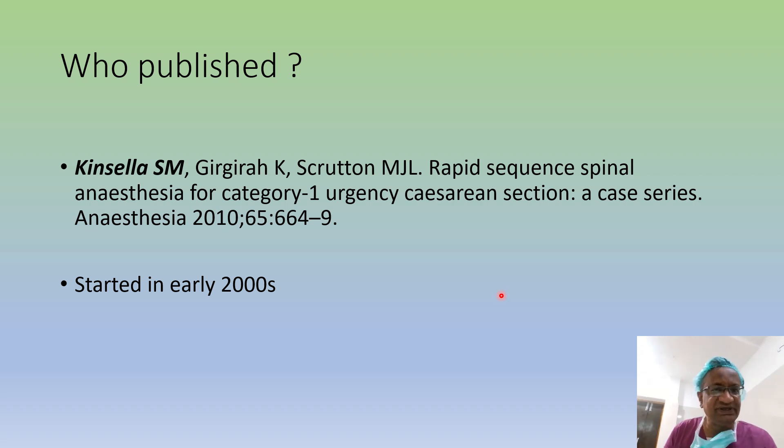Who published it? Pinsala was the pioneer. He did this and even though it was started in 2000, it got published only in 2010. So Category 1 Urgent Caesarian Sections — Rapid Sequence Spinal Anesthesia K-Series. Pinsala was the pioneer.